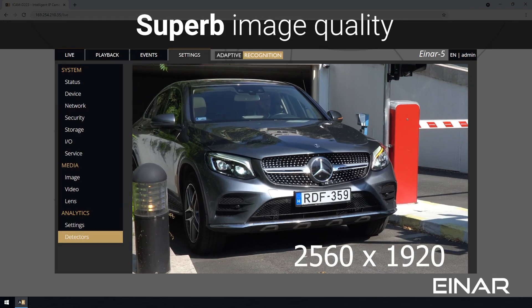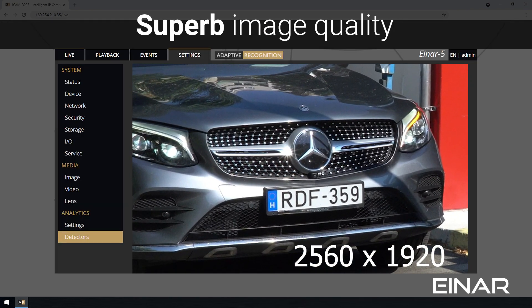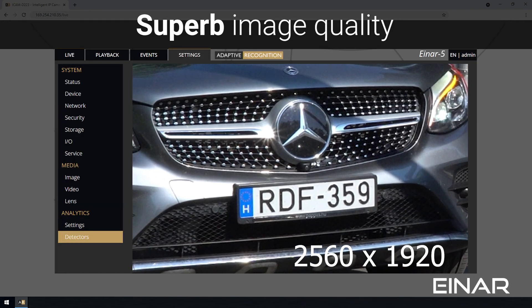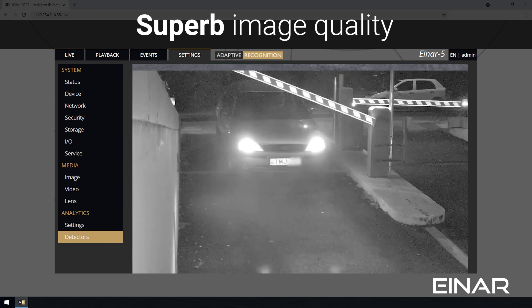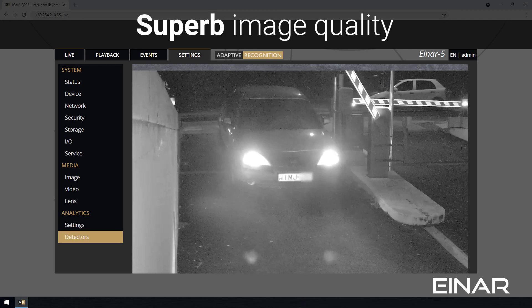INR comes with a 5-megapixel color sensor unit with auto-adjustable optics, as well as built-in and synchronized LED illumination. These features guarantee superb image quality regardless of light conditions.